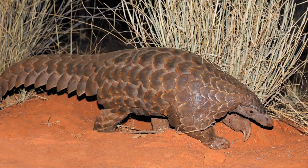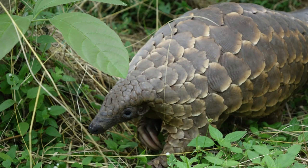And that concludes our journey into the world of pangolins. Remember, knowledge is power, and you now have the power to make a difference for our scaly friends.